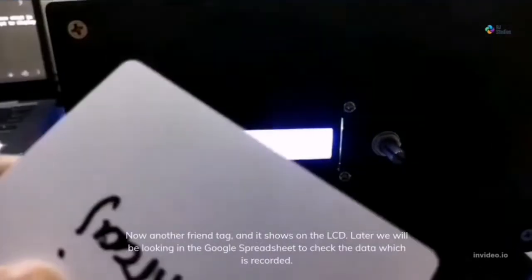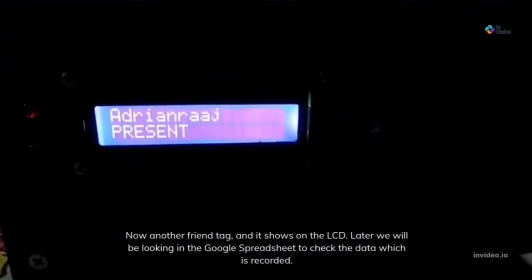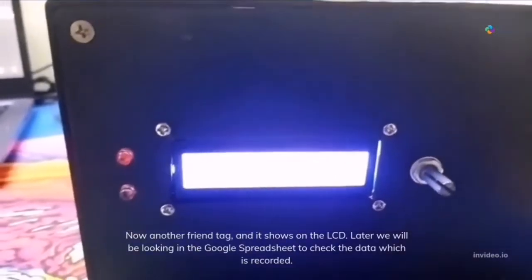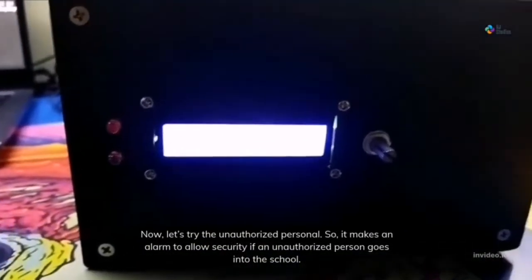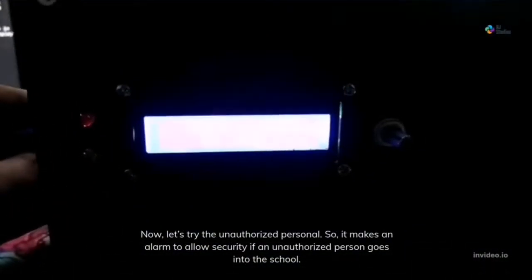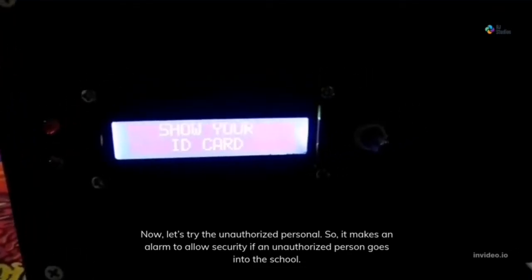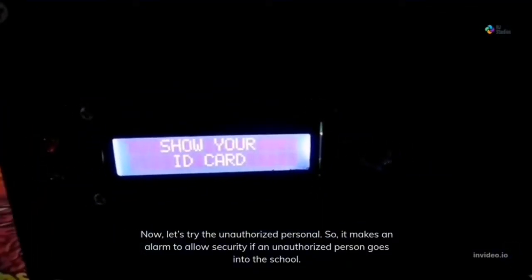Now my other friend scans their tag, and it shows on the LCD. We will be looking at the Google Spreadsheet for the data that is recorded. Now let's try the unauthorized personnel — it makes an alarm that alerts security if an unauthorized person enters the school.